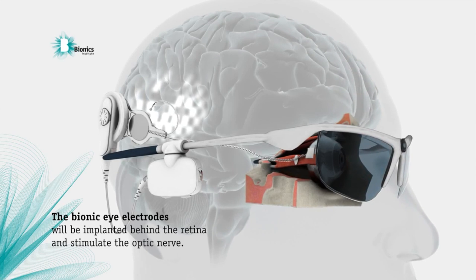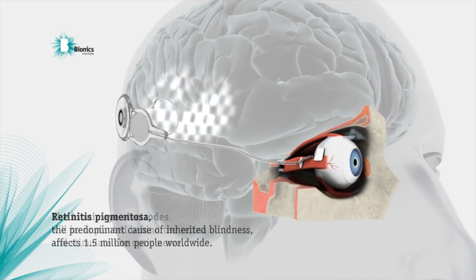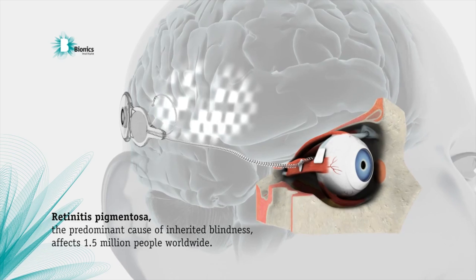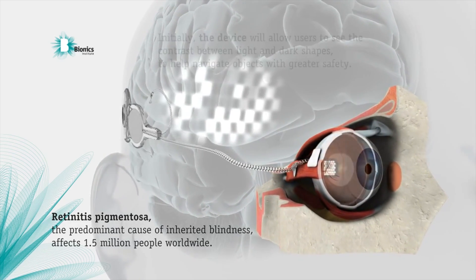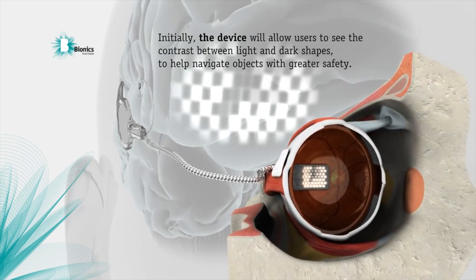Researchers at Bionic Vision Australia have successfully implanted a prototype bionic eye. 24 electrodes were implanted behind the retina to stimulate the optic nerve, and right now the device is designed to allow users to see the contrast between light and dark shapes.